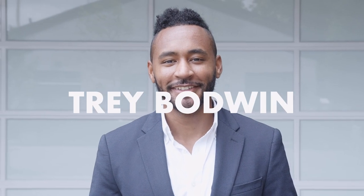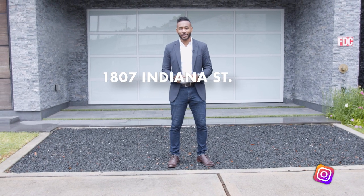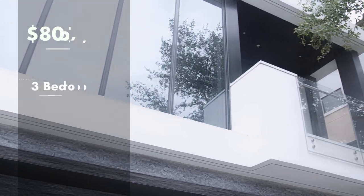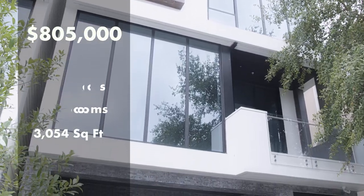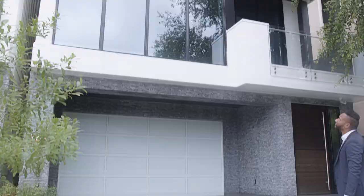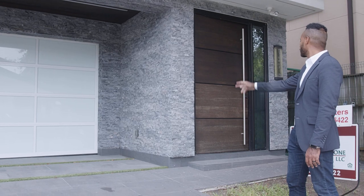Welcome to Trey Finds Texas. I'm Trey Beaudoin and welcome to another episode. Today we're going to check out 1807 Indiana Street. This property has three bedrooms, four bathrooms, over 3,000 square feet of space with a price tag of $805,000. Before we get started I want to thank the developer of this community La Casa and the listing agent Jeff Walters for allowing us to tour this beautiful home. Let's get started.